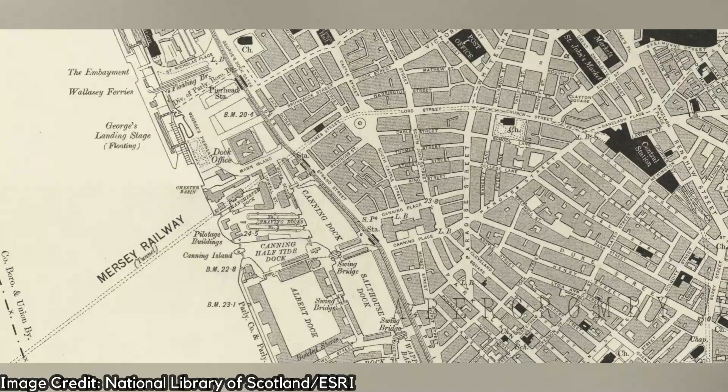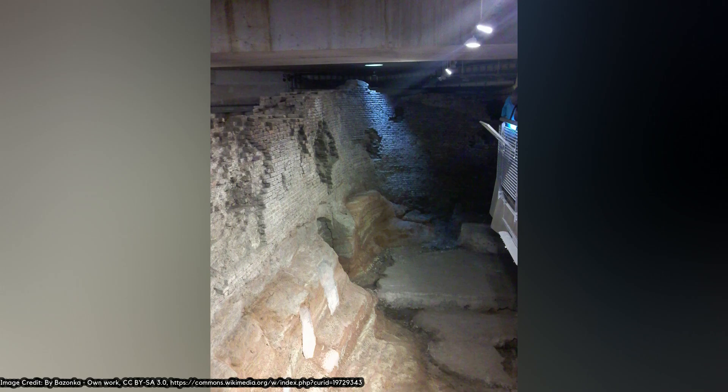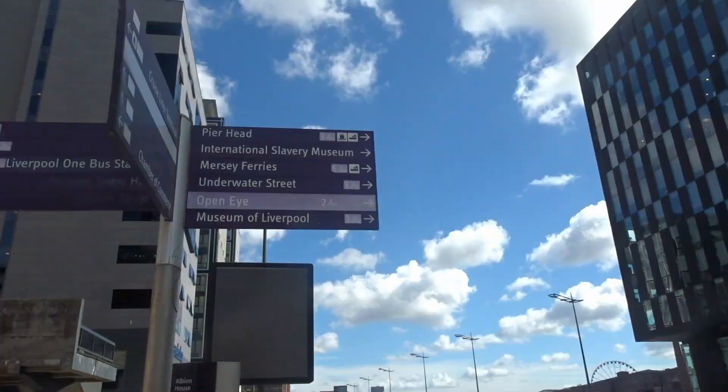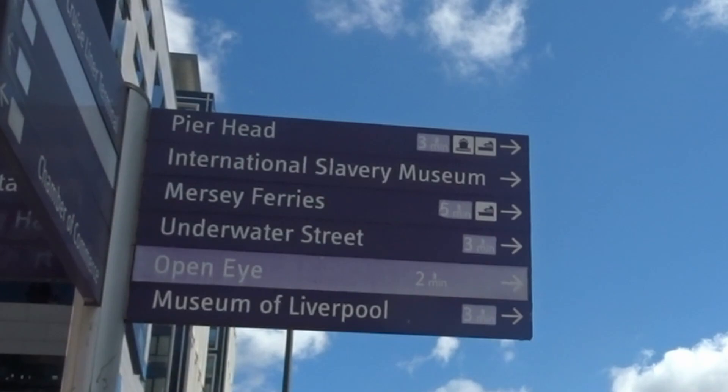Liverpool's original port, the Old Dock, opened in 1715. The dock would have served ships that were involved in the Atlantic slave trade, as was common with port cities at that time. By the 1750s, Liverpool was top of the pops when it came to the slave trade in ports in Britain. Many goods produced in Liverpool, like textiles, firearms and gunpowder, were transported for use in activities relating to the slave trade.